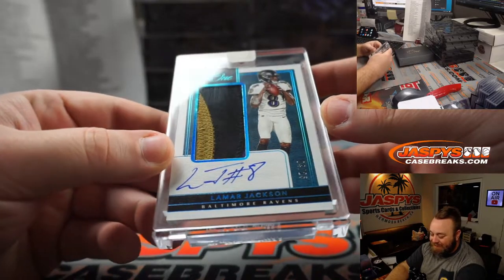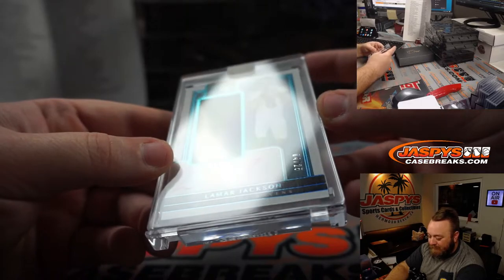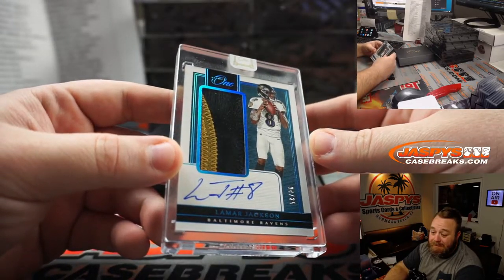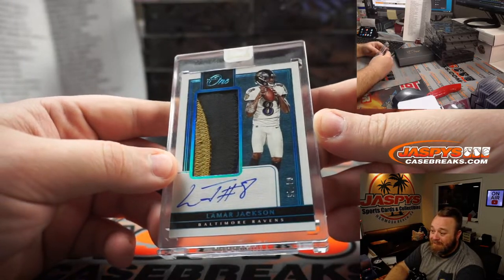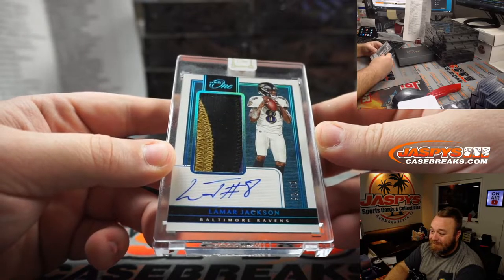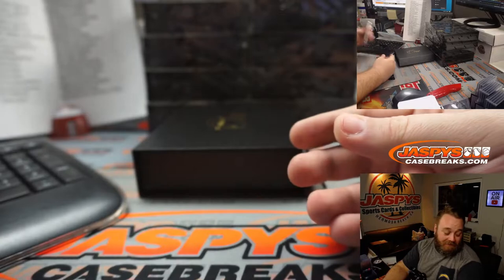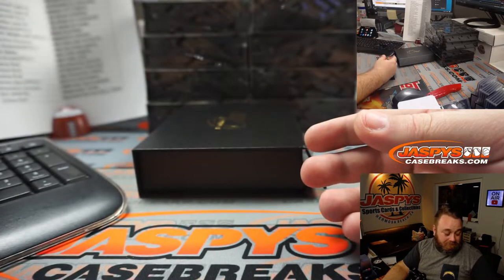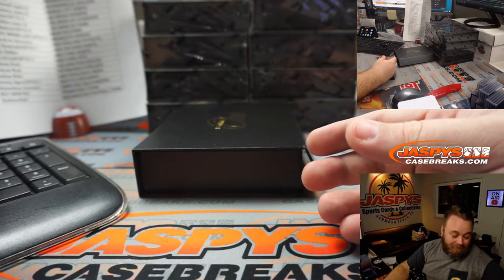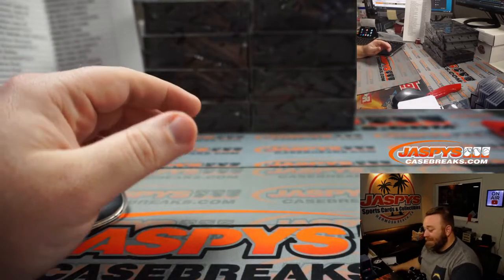Lamar Jackson! Three color patch and auto, four out of 25. That's nice. Ravens — Joseph Weimiller. There you go, Joey. Second year, but that's a really nice patch. Not bad at all.